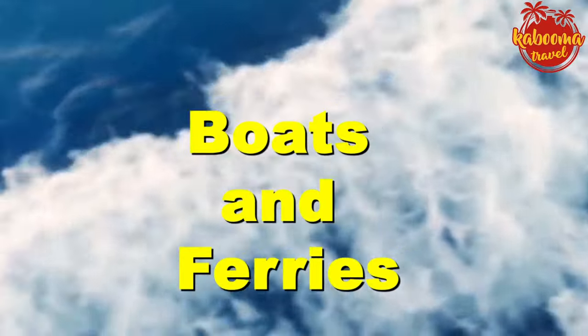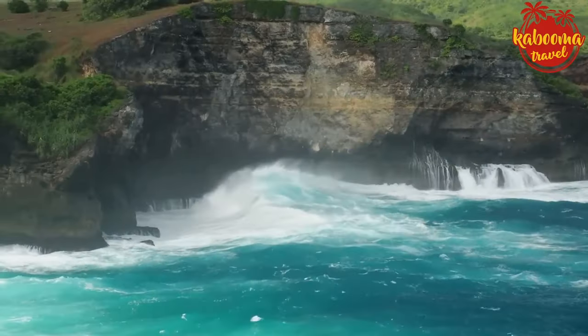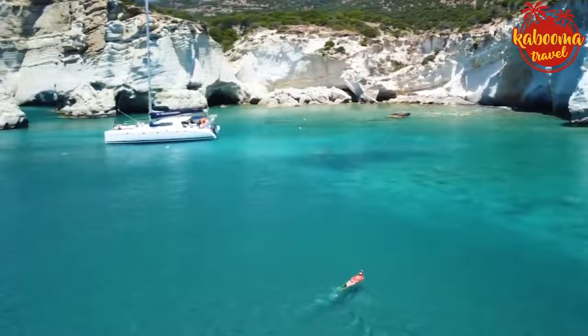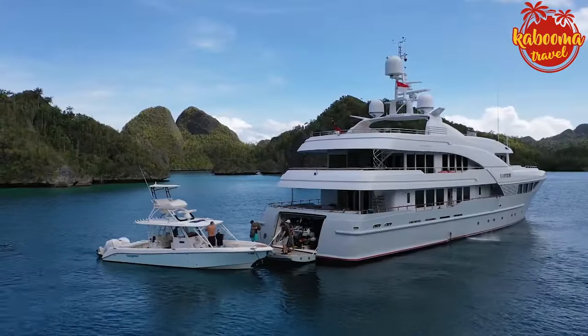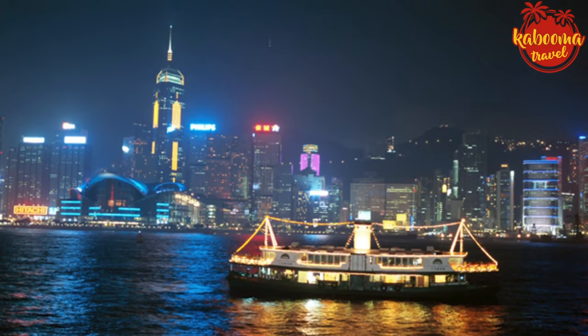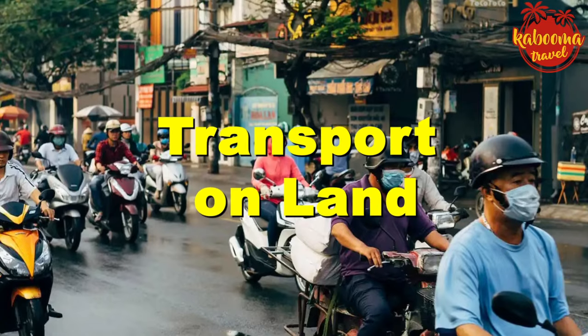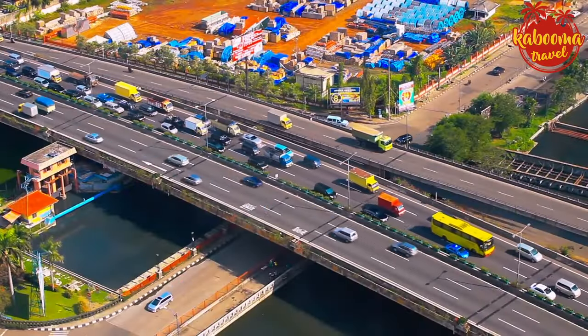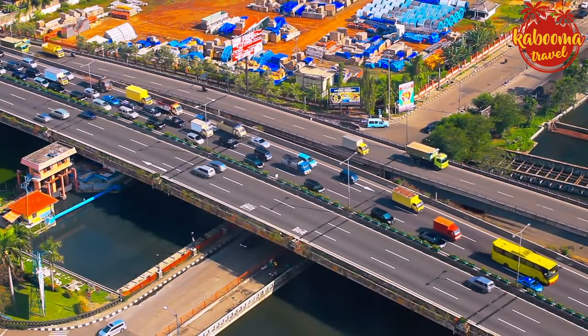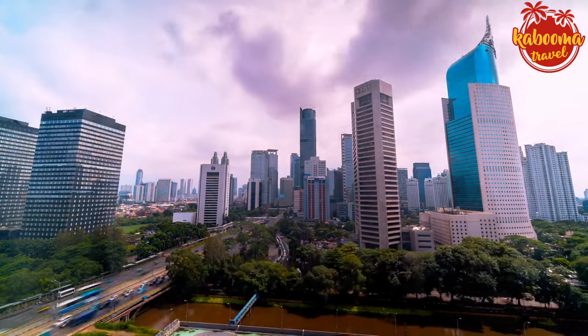Boats and ferries — Indonesia is an island nation and sometimes the only way to get around is by water. Ferry tickets are cheap and cheerful, but for longer journeys, consider an overnight trip — you'll save on a night's accommodation. For transport on land, renting a scooter is not just budget friendly, it's a way of life here. For around $5 a day, you have the freedom to explore at your own pace. Buses and shared minibuses called Bemos are also cost-effective, especially for longer distances.